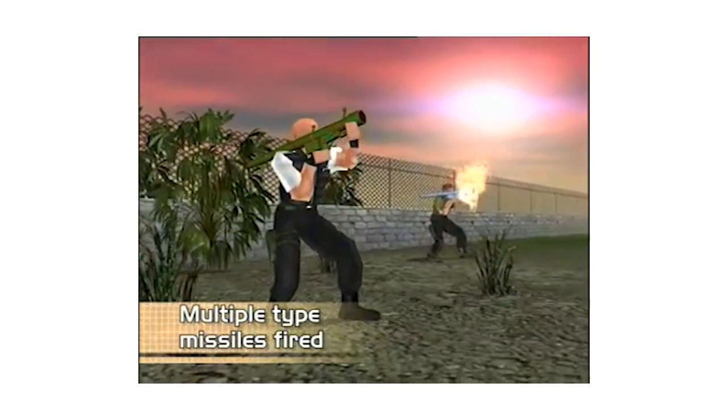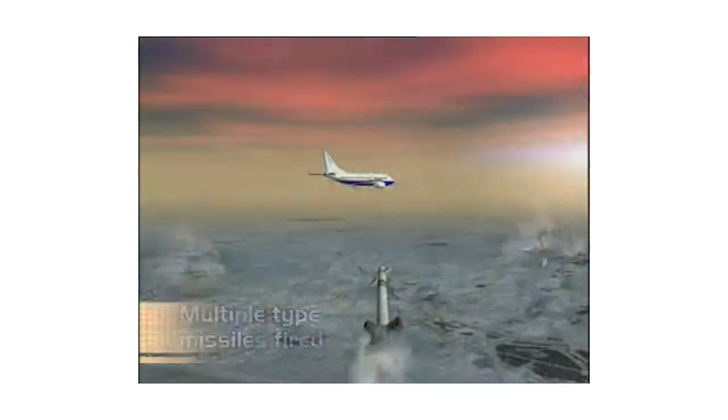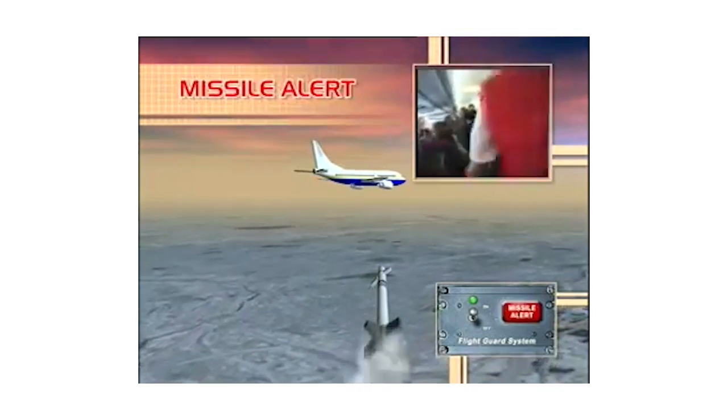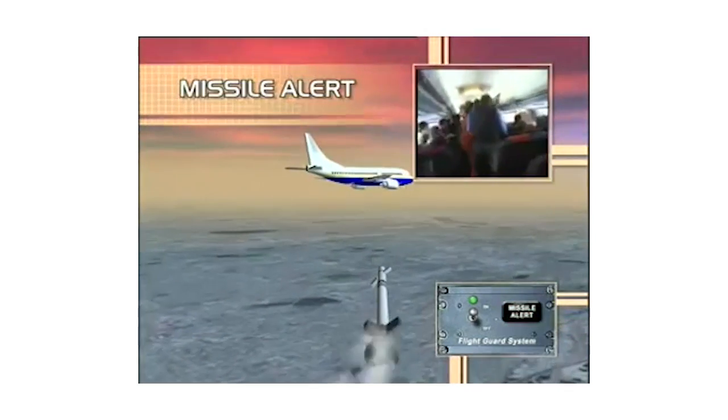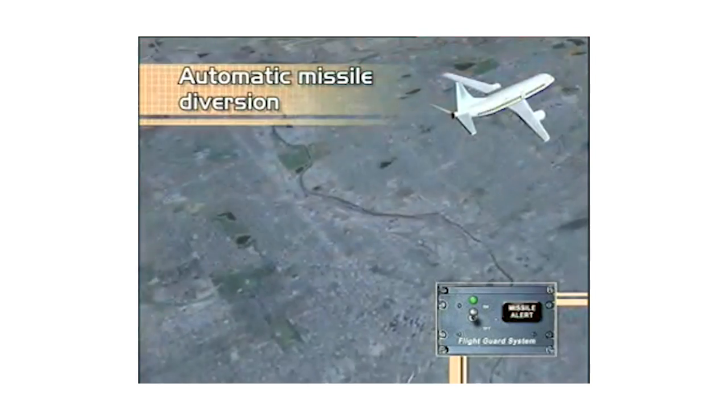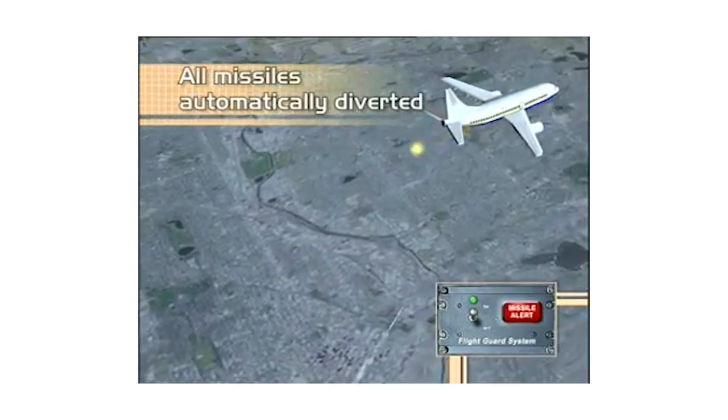The system is not without its controversy. When it was first installed, certain European authorities banned El Al from landing at their airports. The Swiss Aviation Authority was the first to enact the ban, citing concerns that the release of flares could cause panic and collateral damage on the ground.